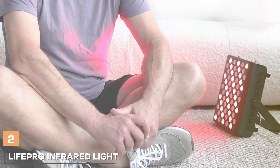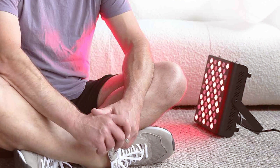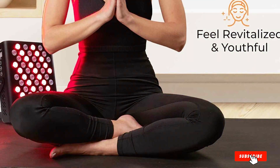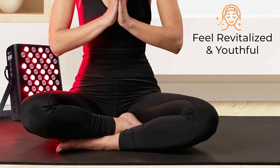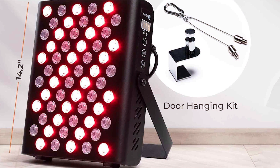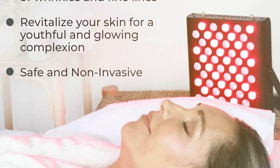Moving to number two, we have the LifePro Infrared Light Therapy Device. This device is a standout for its dual functionality — it not only promotes skin health but also provides body relief. The design is sleek and modern, with a focus on ease of use and comfort during treatment sessions. The quality of this product is evident in its durable construction and the use of advanced infrared technology. It's designed to last, ensuring that your investment in your skin and body health is a long-term one.